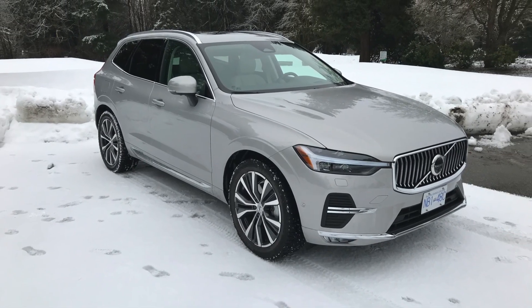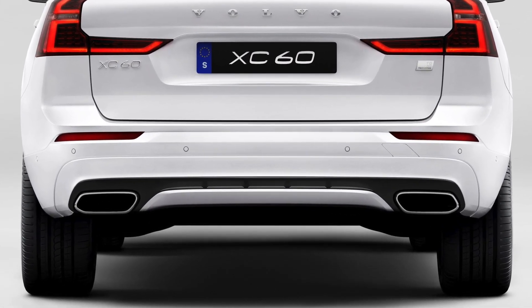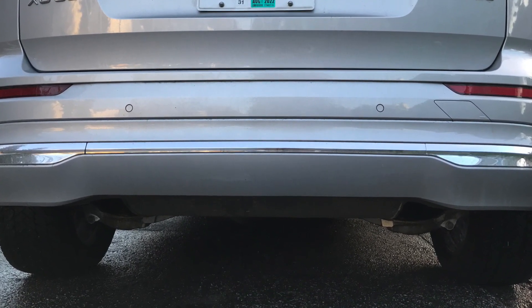Styling changes are very slight, limited to the front and rear valances. Note that at the rear there are no exhaust pipes visible — it's a nod to Volvo's commitment to electrification in coming years, including a promise the next generation XC60 will be fully electric.